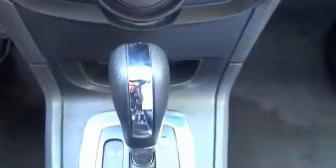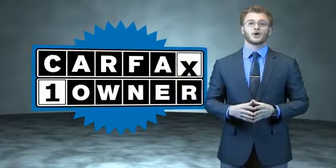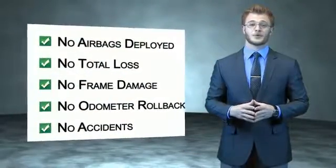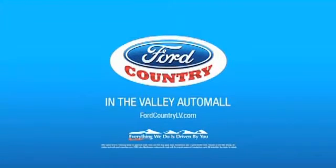Call or click to contact us today. This is a Carfax 100 vehicle which qualifies for the Carfax Buyback Guarantee. Be sure to find a complimentary copy of the Carfax Vehicle History Report online or contact the dealership. Just say, show me the Carfax. Visit Ford Country in the Valley Auto Mall today.